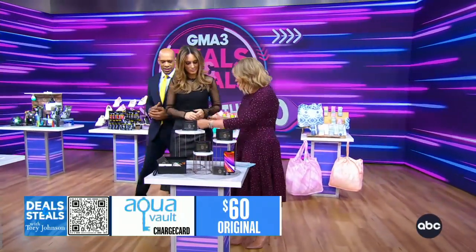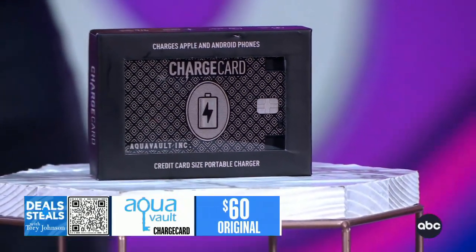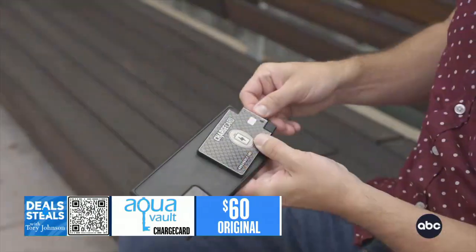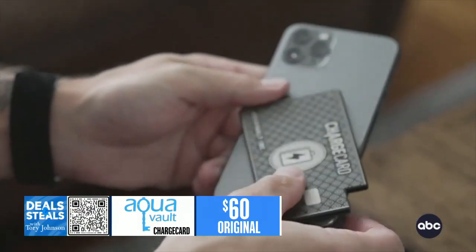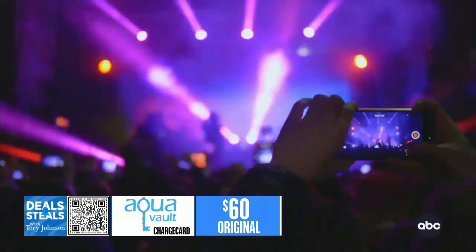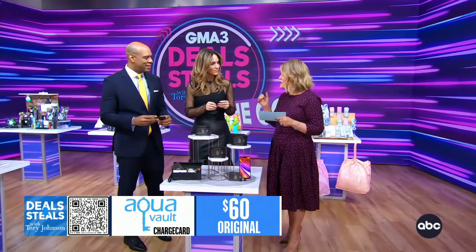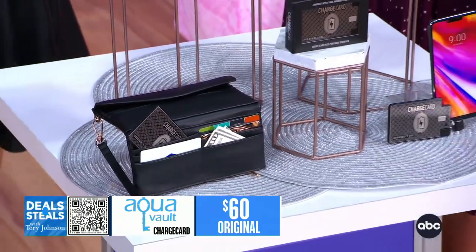This is the AquaVault Charge Card. It's just this little teeny size — you can literally fit it in your wallet, your pocket, anywhere — and you will never run out of juice on your phone. You will always be powered up and ready to go. Plus it has the cables built right in, so you're covered for Android or iPhone. Once kids become teenagers and have a phone, you put one of these in their bag — no excuse to ever say you're out of power. These are $29.